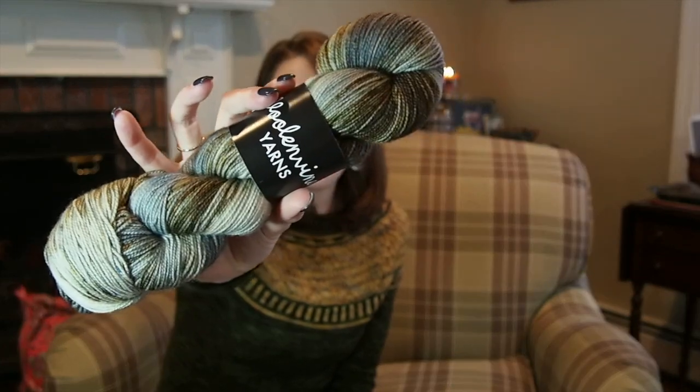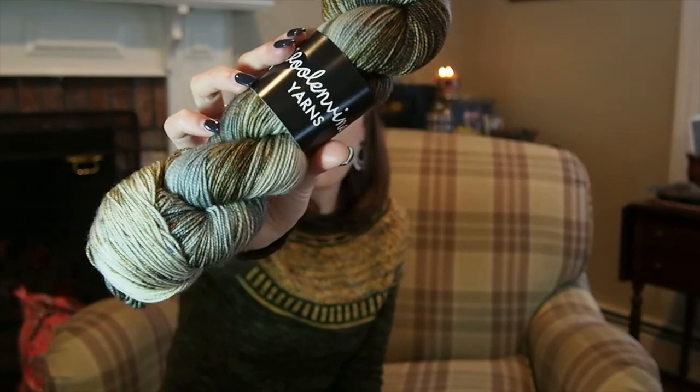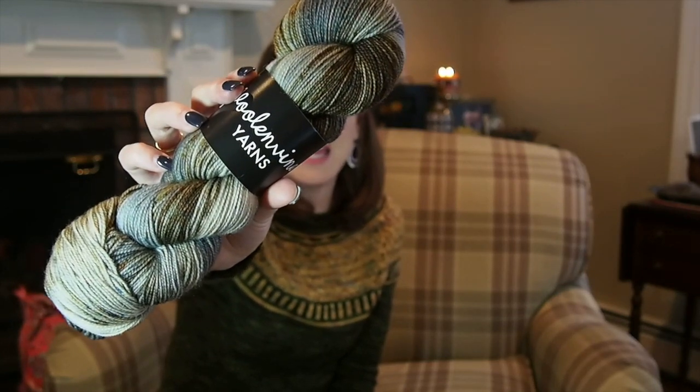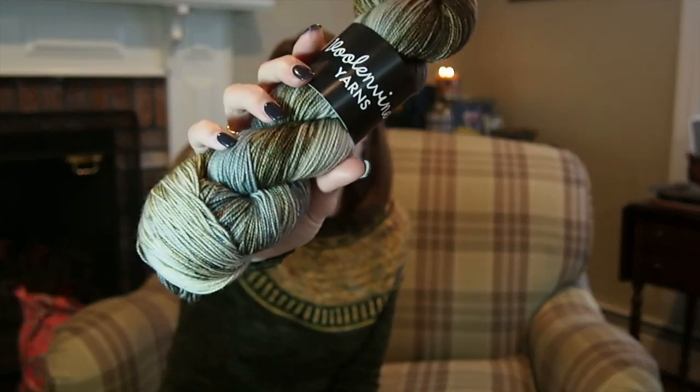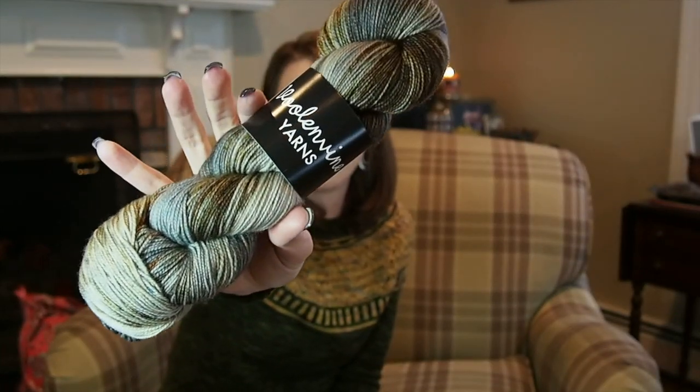She also had an update that week, and I tend to order from her in January and February since her Friday updates are at 7 and I usually can't catch them during the rest of the year. I ended up picking up Dirty on Purpose, also on her Footsie base — 80% superwash blue-faced Leicester and 20% nylon. Her dyeing is just stunning.